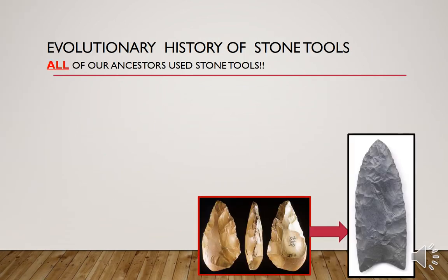The evolutionary history of stone tools basically implies that all of our ancestors used stone tools, except for the more recent ones of the last couple hundred years or couple thousand years depending on what part of the world you come from. But no matter what part of the world you come from, without fail we all have successful hunter gatherer ancestors that made and used stone tools every day.